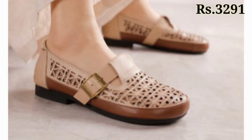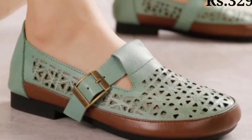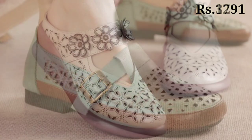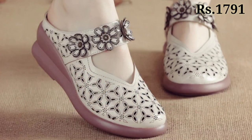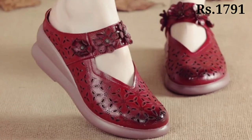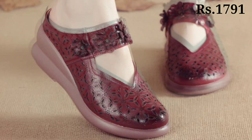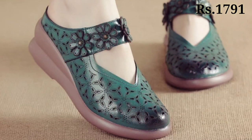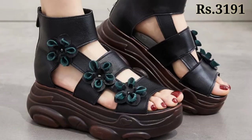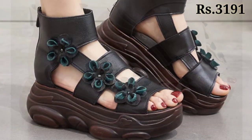Let us know in the comment section which footwear you like the most in this collection, because all of these are pretty good. You can see all categories of footwear are available — you can try any color, any pattern, and any design as per your choice. In this video you will get casual, semi-casual, regular fit usage, as well as party wear collection also. Lots of versions are available.